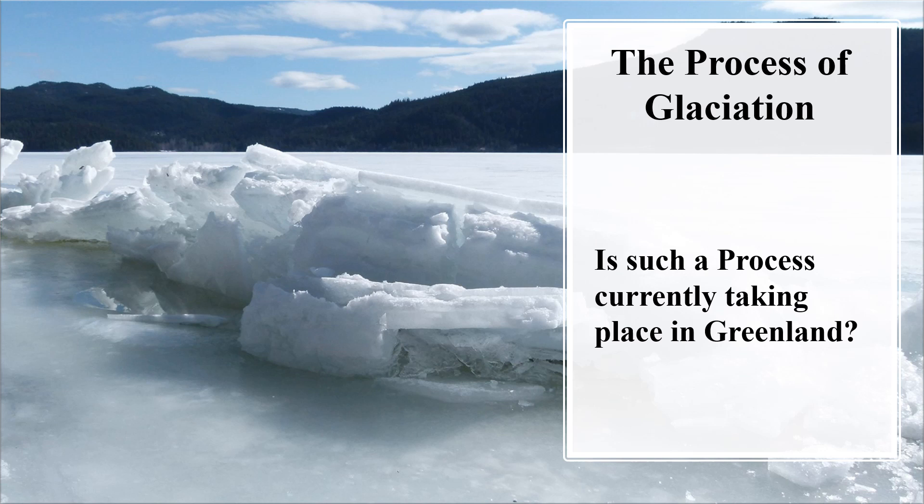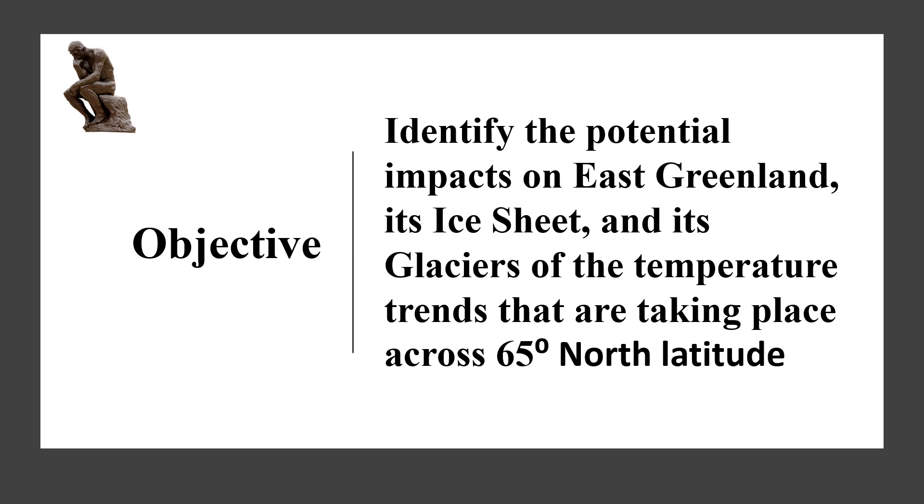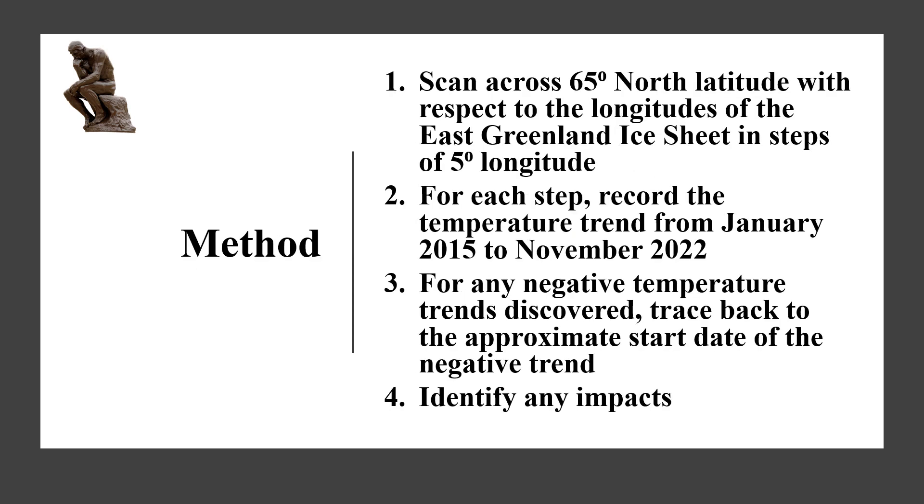We now wish to determine whether such a process is currently taking place in Greenland. The method we will use is to scan across 65 degrees north latitude with respect to the longitudes of the Greenland ice sheet in steps of 5 degrees longitude. For each step, we will record the temperature trend from January 2015 to November 2022. For any negative temperature trends discovered, we will trace back to the approximate start date of that trend. Finally, we will identify any impacts.